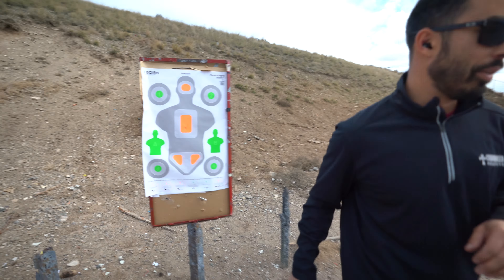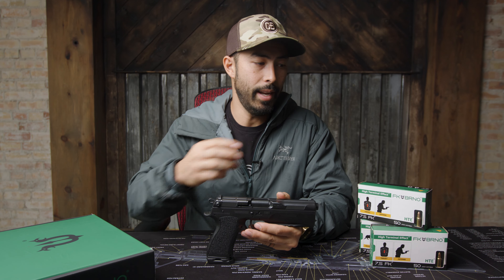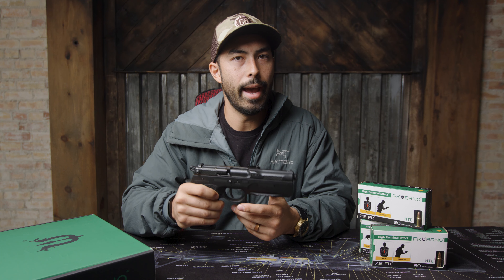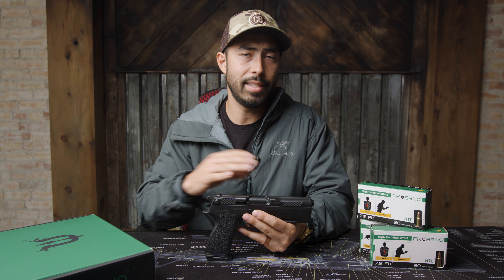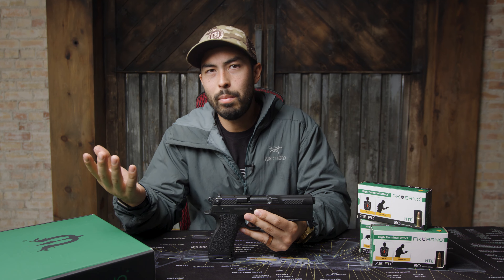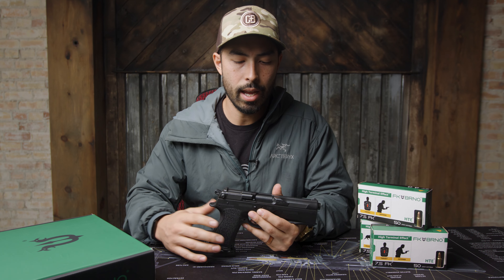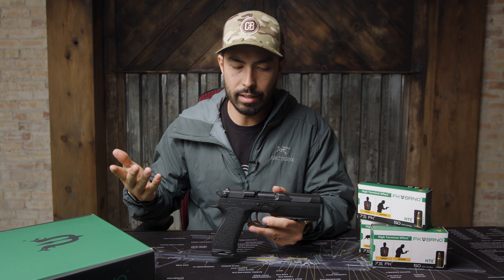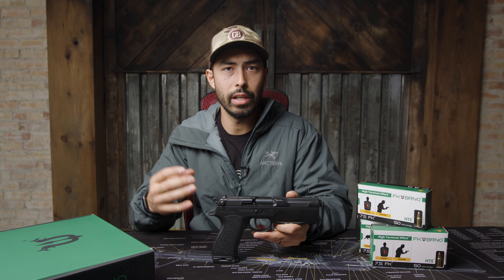Another con — though it's also a pro — is how heavy this thing is. It's incredibly heavy, but because of that it can stand up to the recoil this gun produces and make 9 millimeter feel non-existent. But if you're trying to carry this on a regular basis, it's going to start wearing you down. There are holsters out there, though their website currently shows out of stock. It'll probably work well as a duty pistol on an outside-the-pant or drop-leg holster, but you're not going to be concealed carrying this.